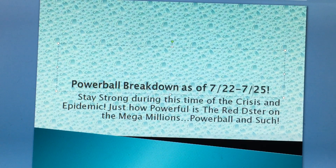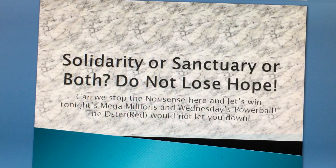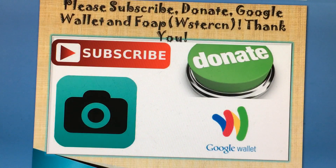Let's look at last night's Powerball draw and see what happened. But before we get started, let's not lose hope and let's continue to go through this crisis — it's not over yet because a lot of states have infections going up. So let's not lose hope, and please do subscribe, donate, share, and like my video.